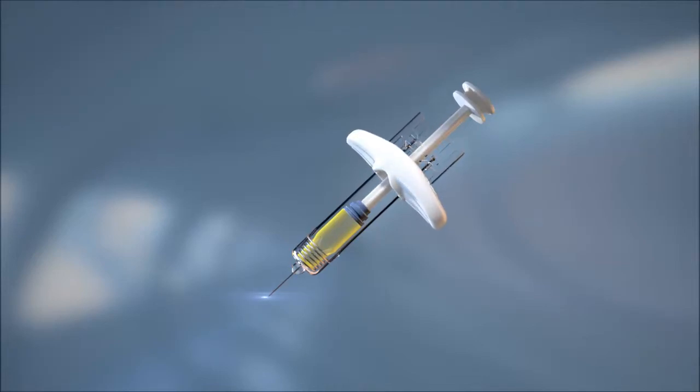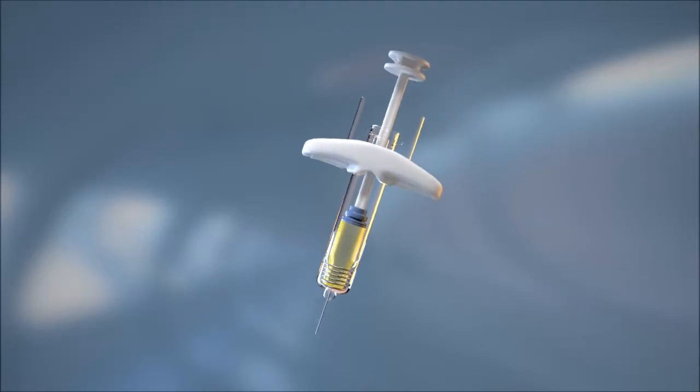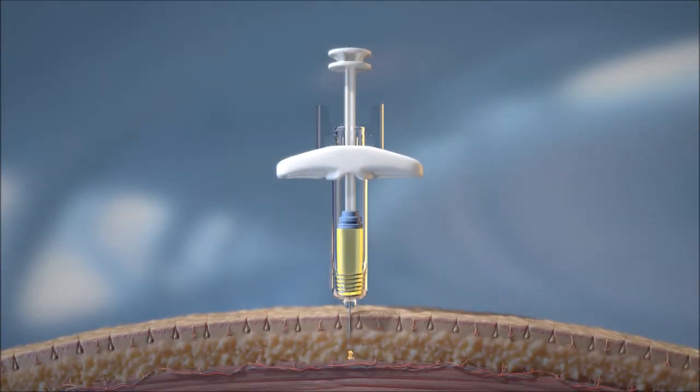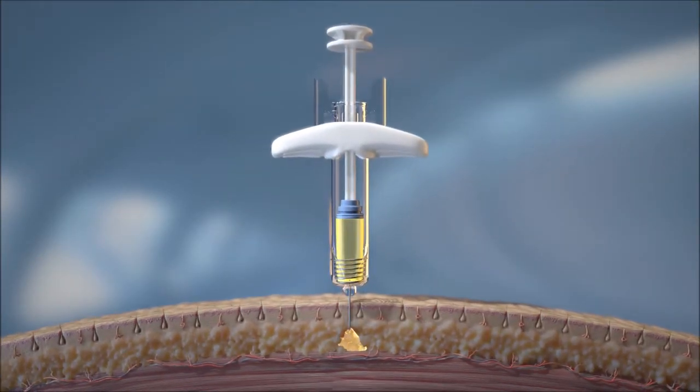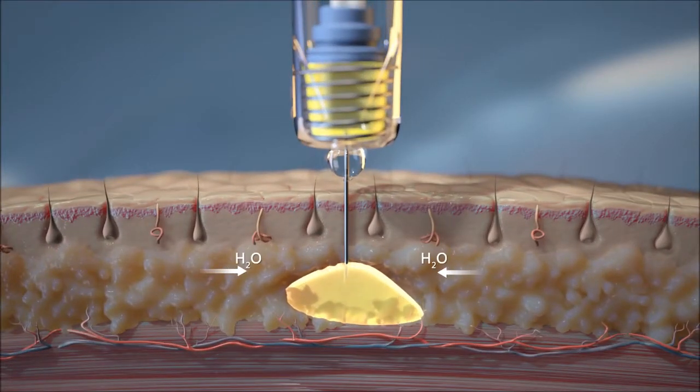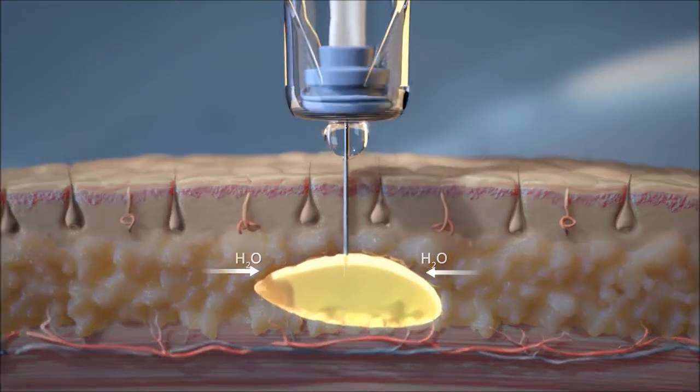Fluid crystal injection depot technology comprises a lipid-based liquid containing dissolved active pharmaceutical ingredients. This formulation is easily dosed as a small volume injection into the subcutaneous tissue using a pre-filled syringe with a thin needle.